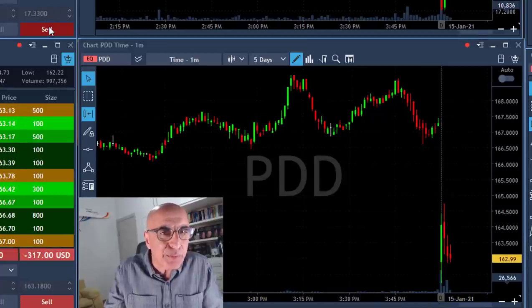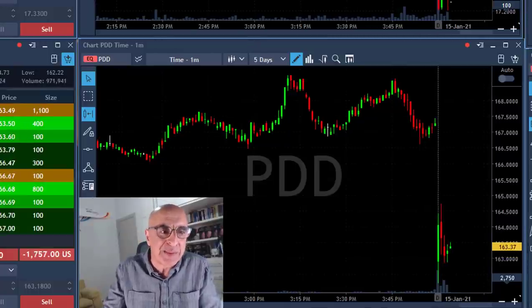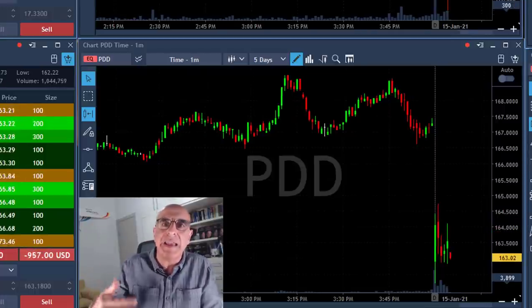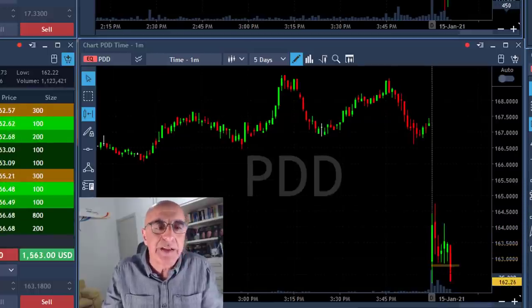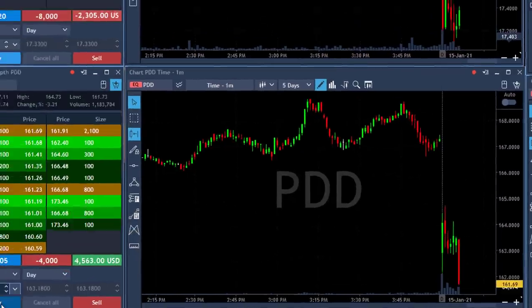The stock did continue moving sideways for a while. I did expect it to come down faster — I'll admit that. But when the stock is weak, starts weak and gapping down, you would expect a gap and go. And that's what's about to happen. Just breaking down under the lows. I'm up 3 grand, 4 grand, 5 grand.